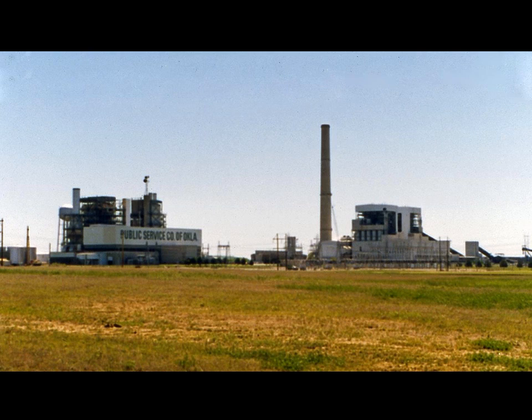As you approach the plant, you can see two natural gas-fired generators to the left of the smokestack. To the right are two coal-fired generators.